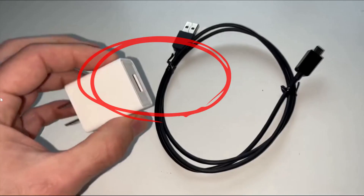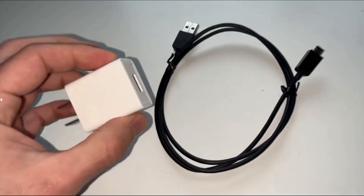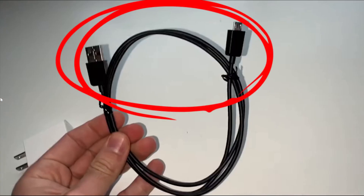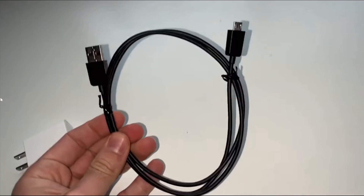Another thing you can try is using a different power brick or adapter. Yes, even the original one can fail. If you have a phone charger lying around, you likely already have another USB adapter to test it with. You can even try a different USB cable.